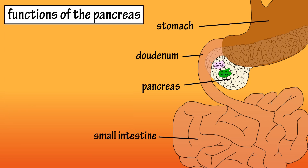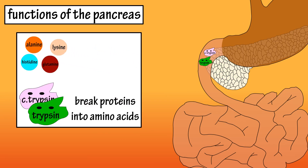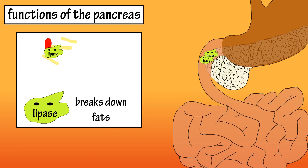The pancreas also releases the enzymes trypsin and chymotrypsin into the small intestine, which break proteins down into their simpler form of amino acids, completing protein digestion. The pancreas also releases the enzyme lipase, which breaks down fats.